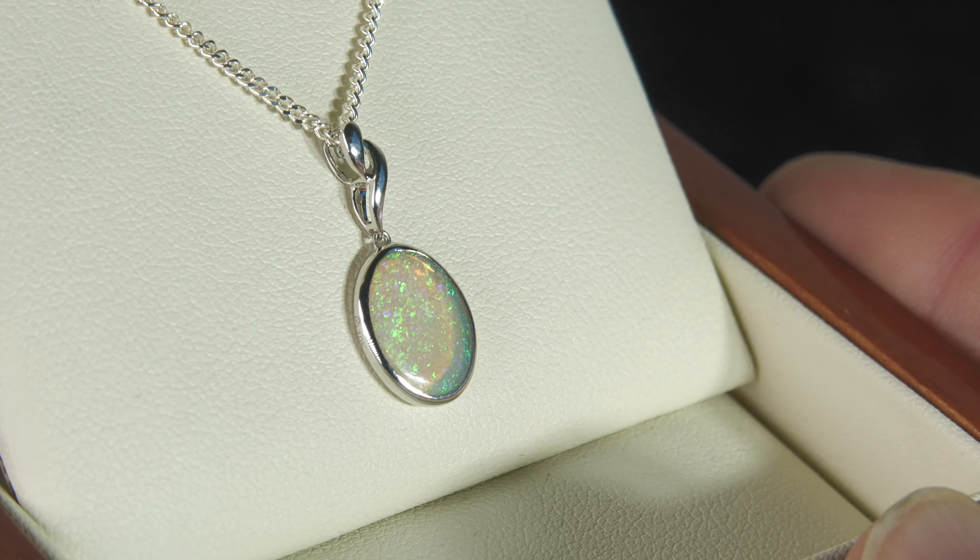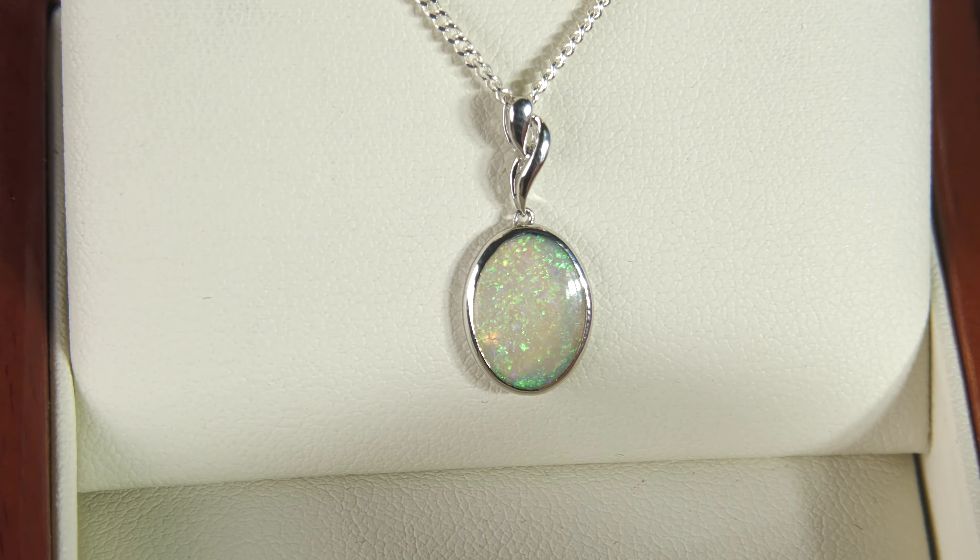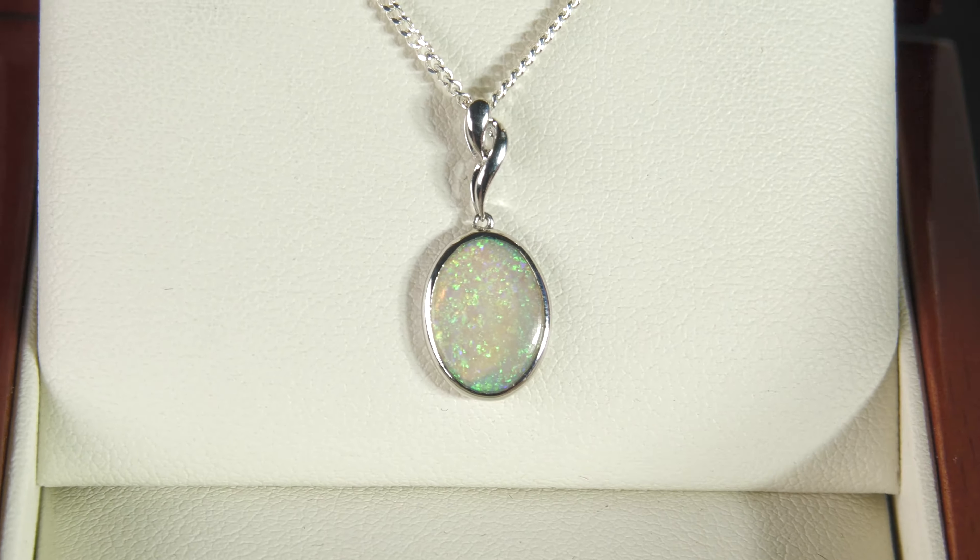Nice setting, very simple, top quality making. The opal is held in by the metal, not just glued in there. Beautiful, beautiful pendant.